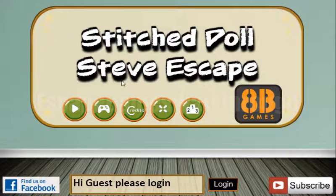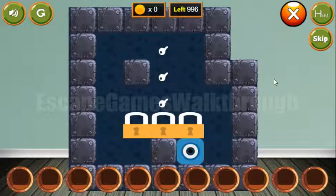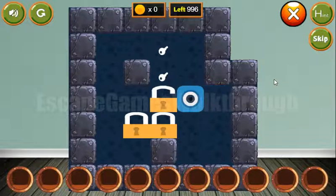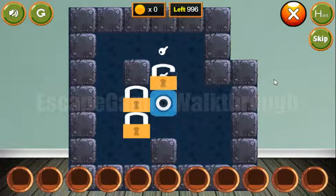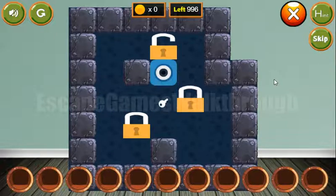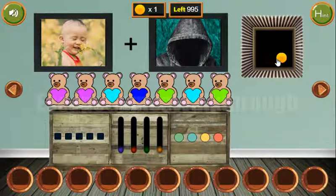We are playing Stitched Doll Steve Escape by HB Games. Let's start and go to the right. The first puzzle requires moving all the locks to the positions with the keys. We get the first lock in its position, then the second lock, and now the third lock. We've got two coins.